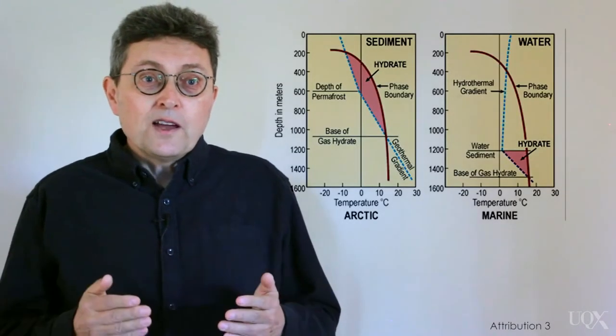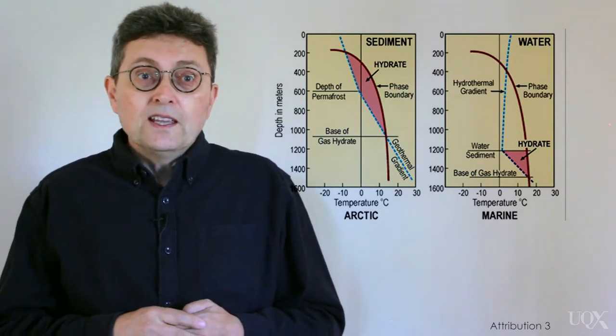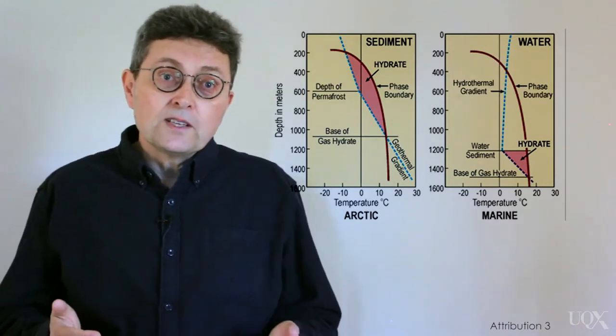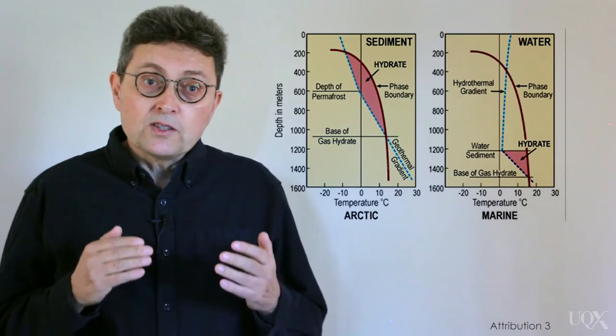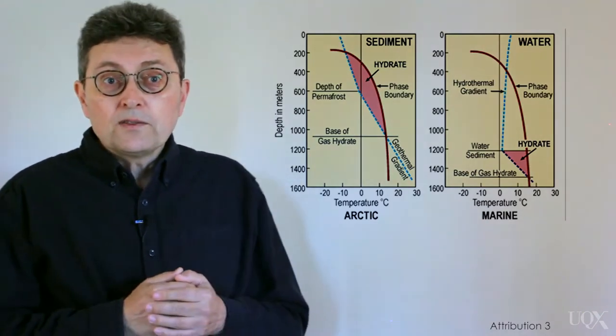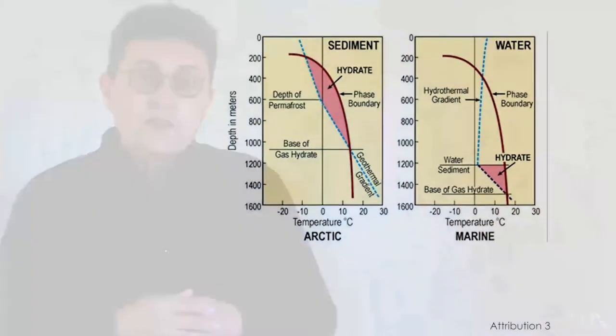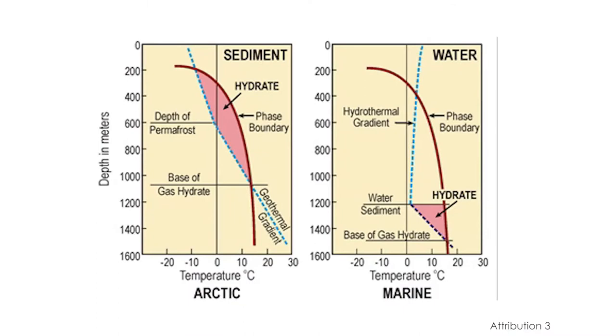Clathrates are also found in the Arctic, in places where there are thick sections of permafrost. In these conditions, clathrates can form at depths as shallow as 200 meters below the surface, either on land or under a shallow ocean shelf. These diagrams show the conditions where clathrates are stable — typical conditions for permafrost clathrates on the left, and for deep sea clathrates on the right.